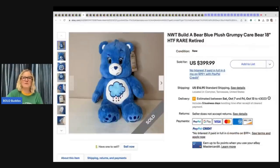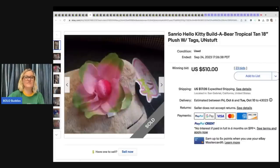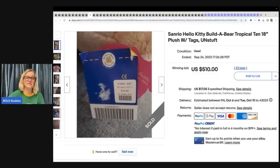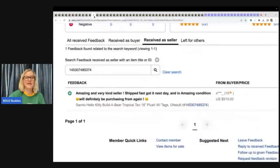This is Build-A-Bear Grumpy Care Bear. It sold for $399 — the buyer paid shipping, it was new with tags, and also a good sale. This one is unstuffed. Pretty much Hello Kitty — if you can find a Hello Kitty Build-A-Bear, pick it up. It may not always be big money, but you're going to sell it. They sell pretty good. I have sold quite a few in the past, but this one is unstuffed and it sold for $510. It retailed for $22, from 2010, with the original tags, sold for $510, and feedback was left.